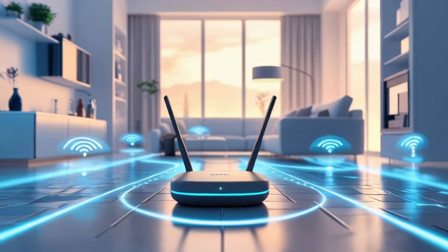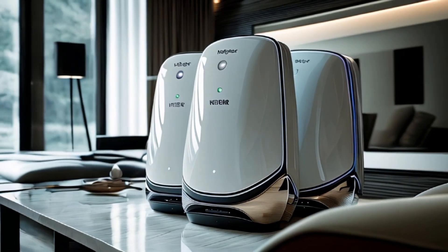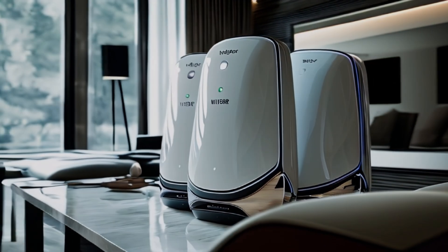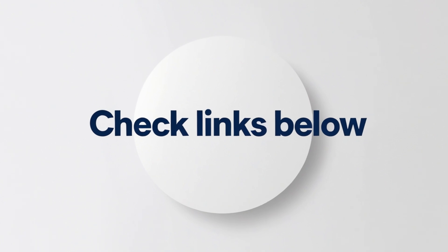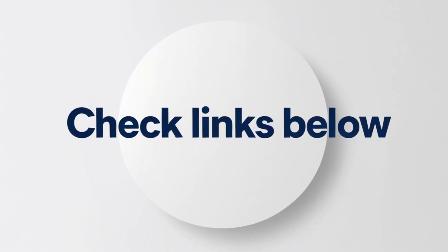Before you buy, always check your square footage and your ISP's internet speed, and count your devices. If you live in a multi-story home, aim for a three-pack minimum. I've linked all three mesh systems below so you can check current prices and choose which system fits your home and style.